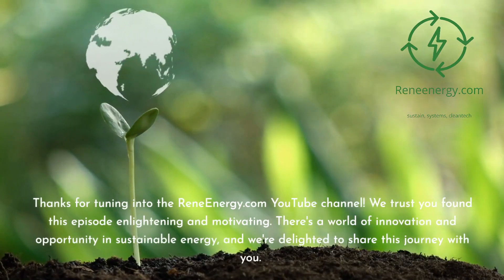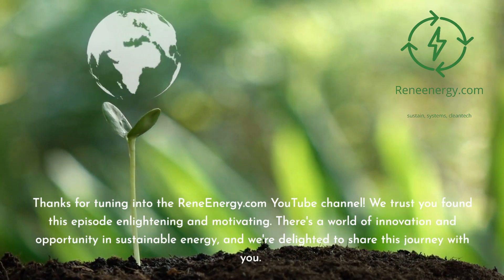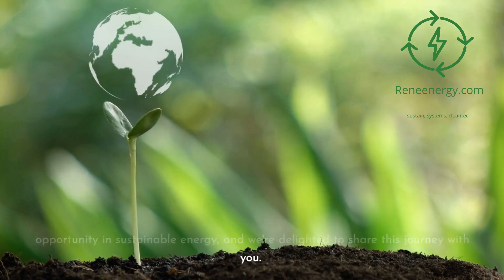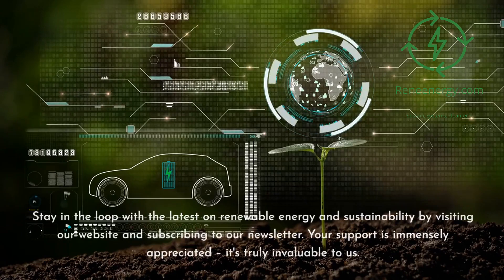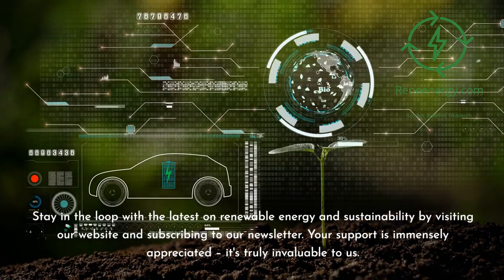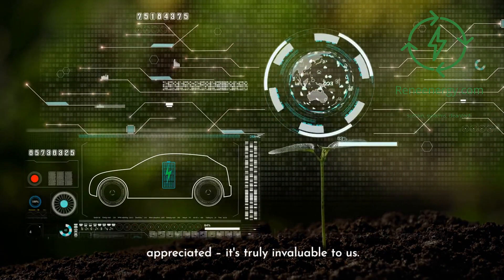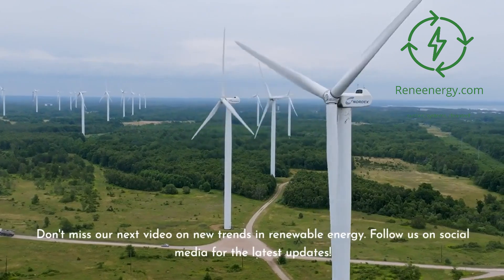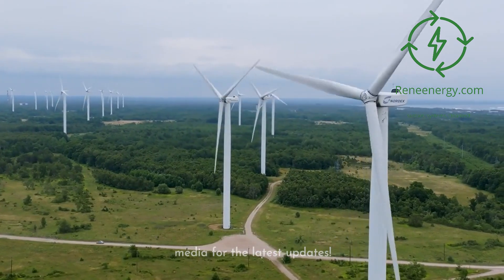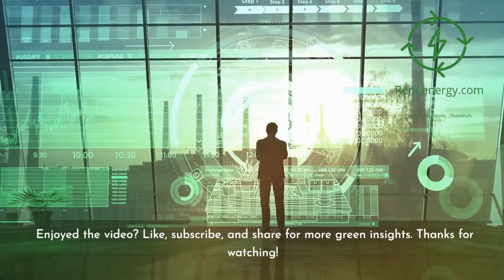Thanks for tuning into the ReneEnergy.com YouTube channel. We trust you found this episode enlightening and motivating. Stay in the loop with the latest on renewable energy and sustainability by visiting our website and subscribing to our newsletter. Don't miss our next video on new trends in renewable energy, and follow us on social media for the latest updates. If you enjoyed the video, like, subscribe, and share for more green insights.